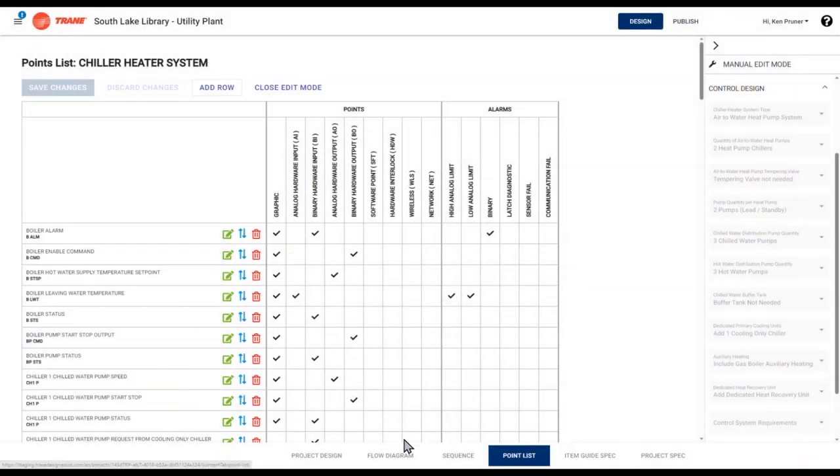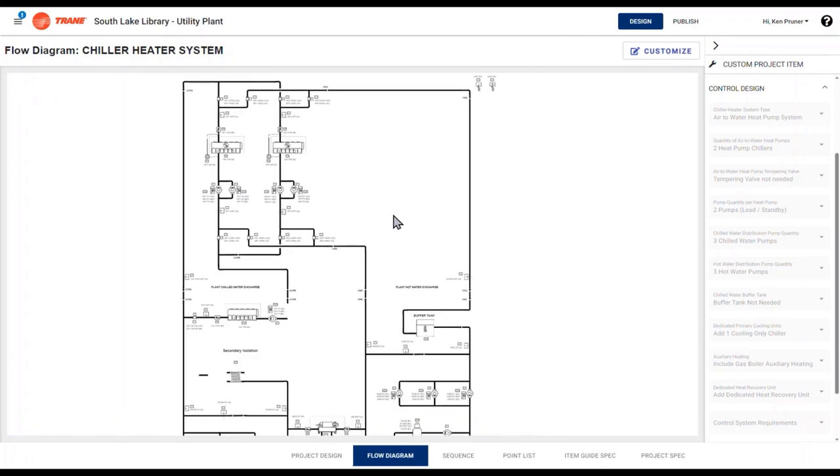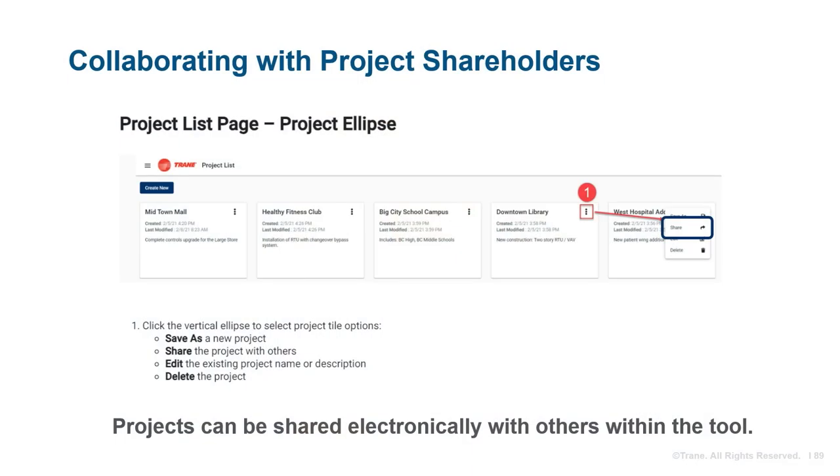A sharing feature has been incorporated within the application to allow users to collaborate with other project stakeholders by sharing their Trane Design Assist projects electronically. When on the project list page, a share feature allows you to send your project to another user to confirm controls design selections and help eliminate design and scope uncertainty. Other users can be invited as reviewers with a read-only copy or be allowed to perform a save-as of the project for editing.